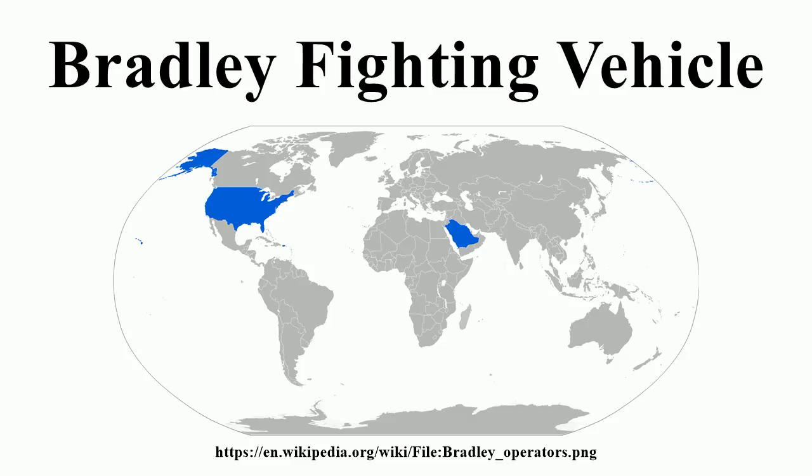The Bradley, named after World War II General Omar Bradley, consists of two types of vehicles: the M2 Infantry Fighting Vehicle and the M3 Cavalry Fighting Vehicle. The M3 CFV was originally planned to be named after General Jacob L. Devers, but it was decided the Bradley name would apply to both, since both vehicles are based on the same chassis. The M2 carries a crew of three and a six-man infantry squad. The M3 carries a crew of three plus a two-man scout team and additional radios, TOW, Dragon, or Javelin missiles.